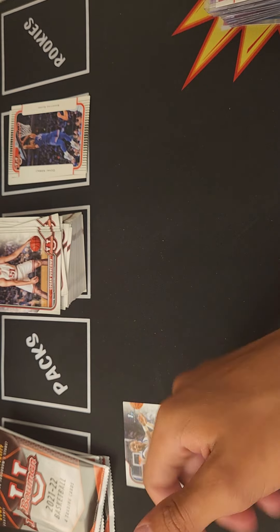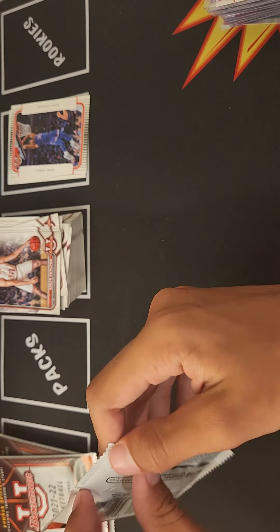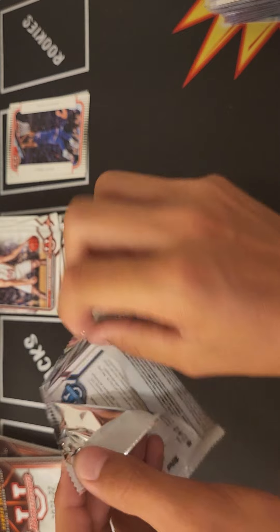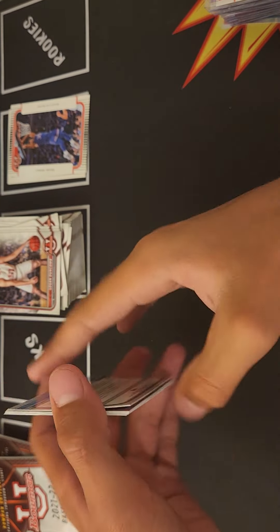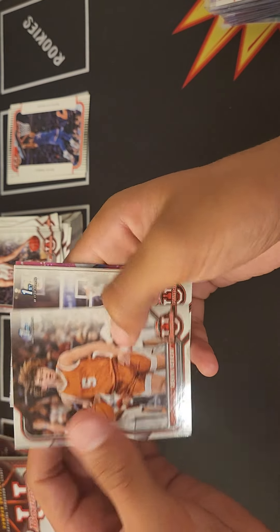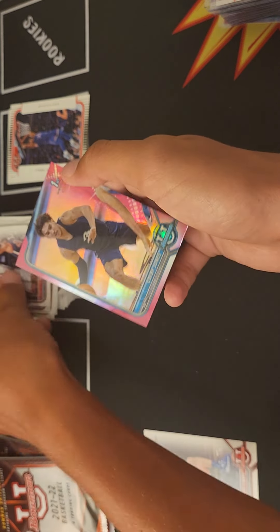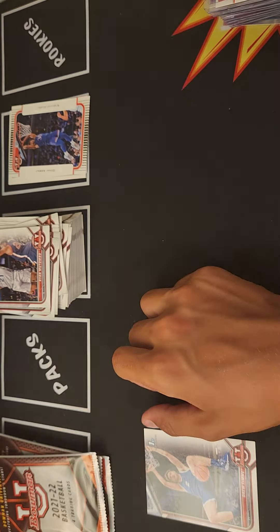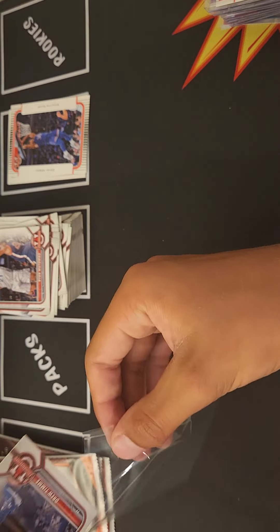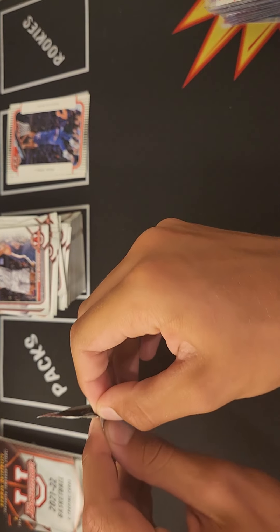The pink Chet is going for — I don't know how much it's been selling all over the place. We got Devin Askew, Arthur Kaluma, Drew Timmy, Brian Matumbo, and Colby Jones — I think this is the second time hitting him in a pink. We got Drew Timmy, nice one right there. Next pack up.